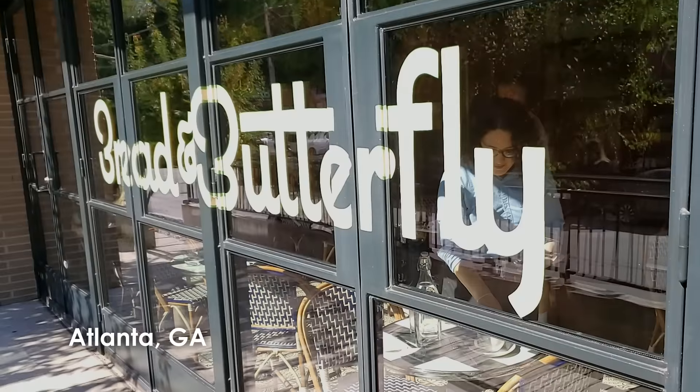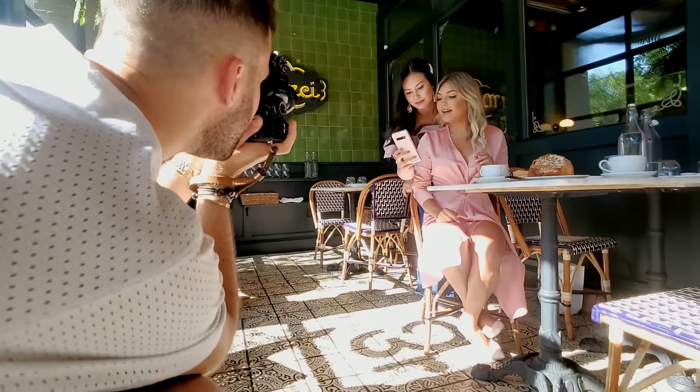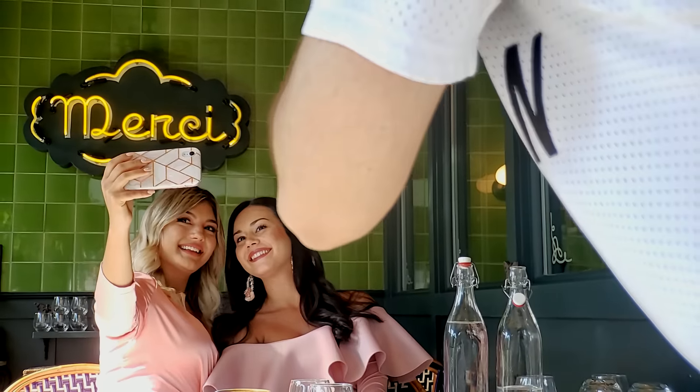Hey guys, my name is Janina. I am here at Red and Butterfly. We're gonna do a fun little shoot showing these really great cases that are gorgeous but actually protect your phone. These cases kind of just make that picture pop. Really excited for this.